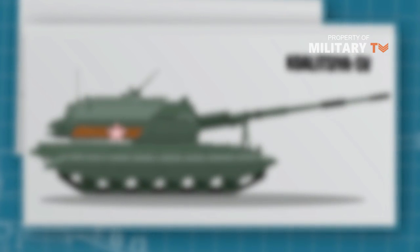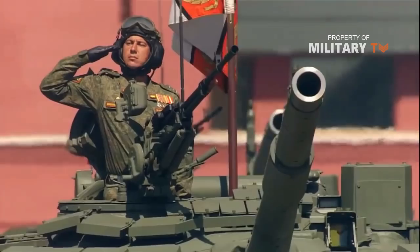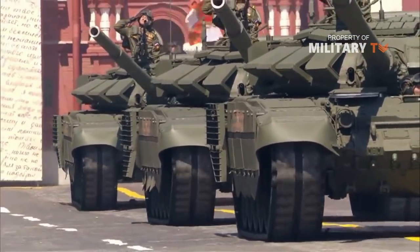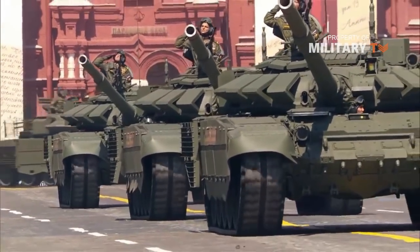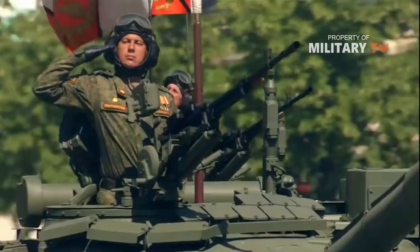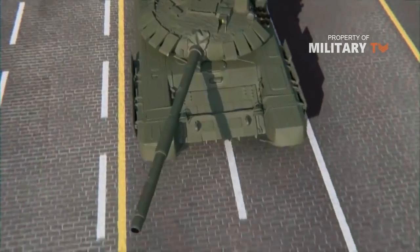The 2S35 Koalitsiya-SV uses components of the T-90 MBT chassis, motorized with a turbocharged diesel engine developing 1,000 horsepower. The suspension is of the torsion bar type, with either side having six road wheels, idler at the front, drive sprocket at the rear, and five track return rollers, with the upper part of the track being covered by a skirt.